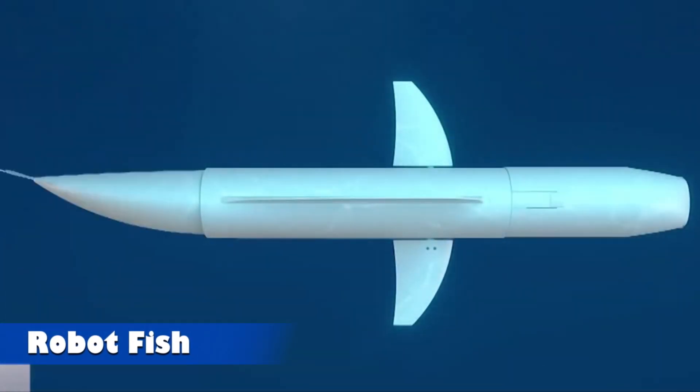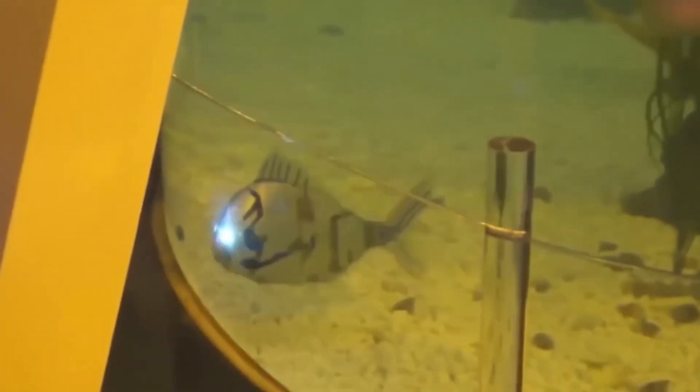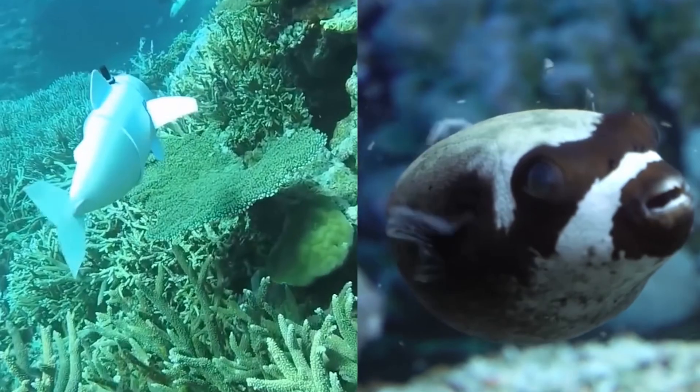Robot Fish! This robotic fish stands out not only for its advanced design, but also for its striking beauty. Thanks to cutting-edge technology, it flawlessly mimics the movements and behaviors of real fish, making it almost indistinguishable from the real thing.